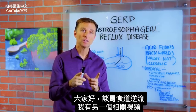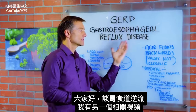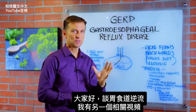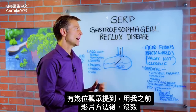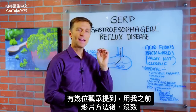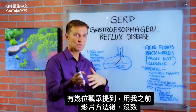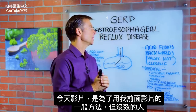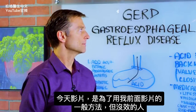Hey guys, I'm back. In this video, we're going to talk about something called GERD — gastroesophageal reflux disease. I've done other videos on this; I guess this would be part three. The reason why I wanted to do this video is because I had several people on my show bring this up. They were doing the usual things, it wasn't working, so this is part three to help people who have tried the usual things and they're not working.